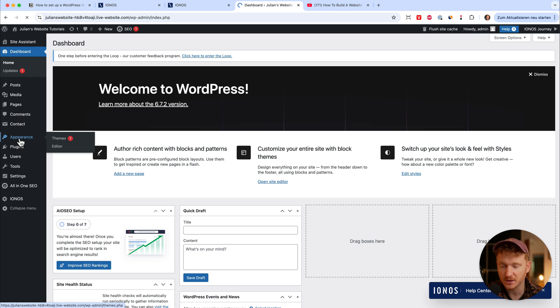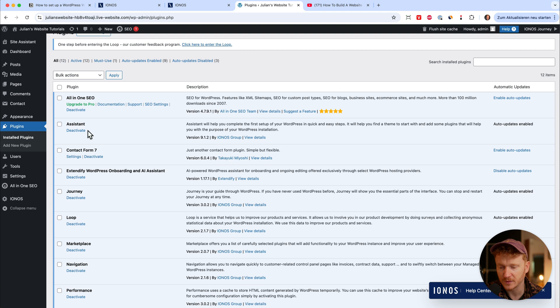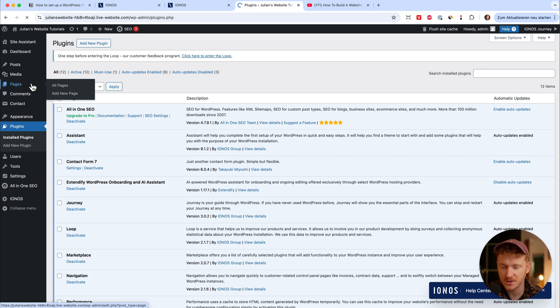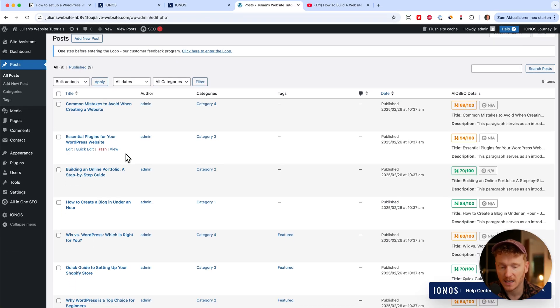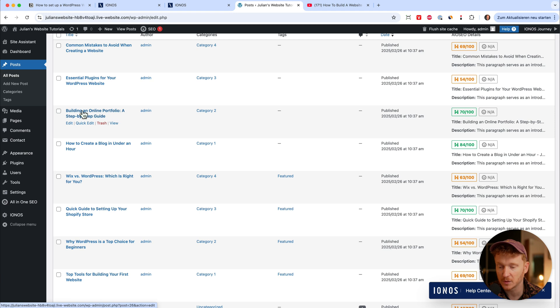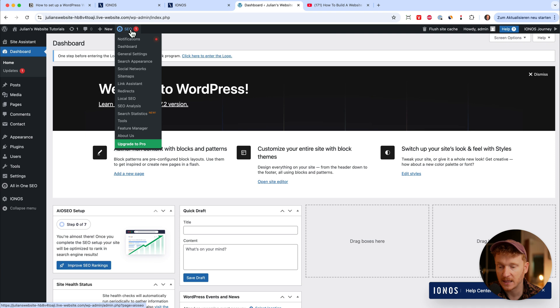Inside the WordPress dashboard everything is pretty much set up. Under Appearance you can choose a design theme and add new themes. Under Plugins, some may be pre-installed, so go through them — if you don't need them you can deactivate and delete them. Under Pages you have your website pages, including the home page as our one-pager. Since we said we want to publish blog posts, we also have a blog page. Under Posts, it already created some dummy posts for us, such as 'How to create a blog in under an hour' and 'Building an online portfolio: a step-by-step guide'.